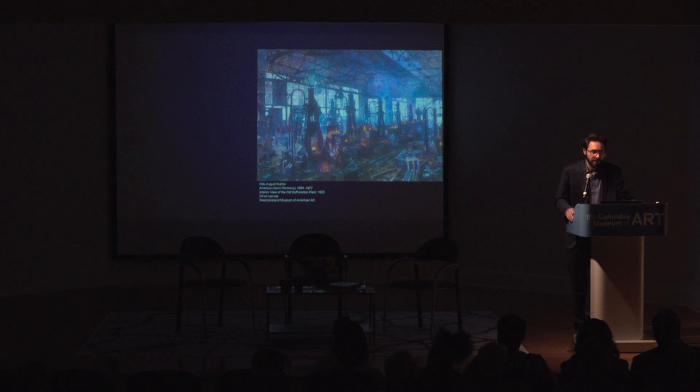Moving into the second gallery, we have some representations of labor, juxtaposed with the owners of the means of production in the first gallery. In factories like this one—the Duff Norton plant located in Pittsburgh—we have a first-hand rendering of the harsher conditions of manufacturing. The painter is Otto August Kuhler, a German-American painter based in Pittsburgh. Duff Norton were manufacturers of mechanical parts, especially at this time manufacturing lots of lifting jacks made in the construction of railways across America. The painting is on loan from the Westmoreland Museum of Art in Pennsylvania.